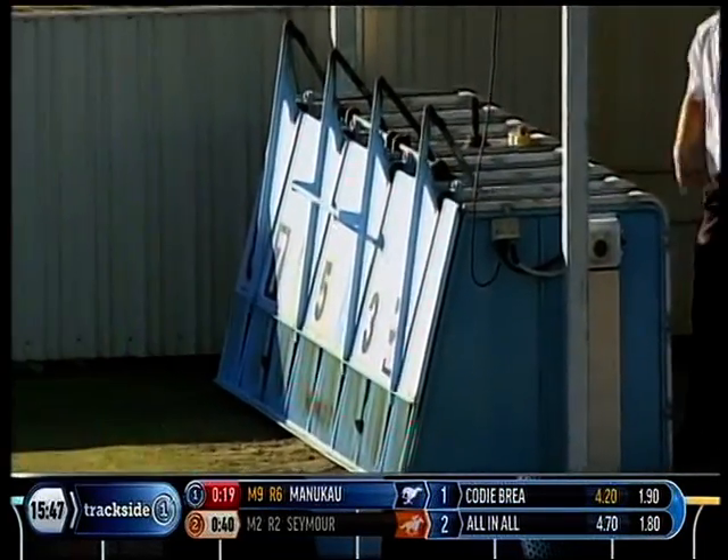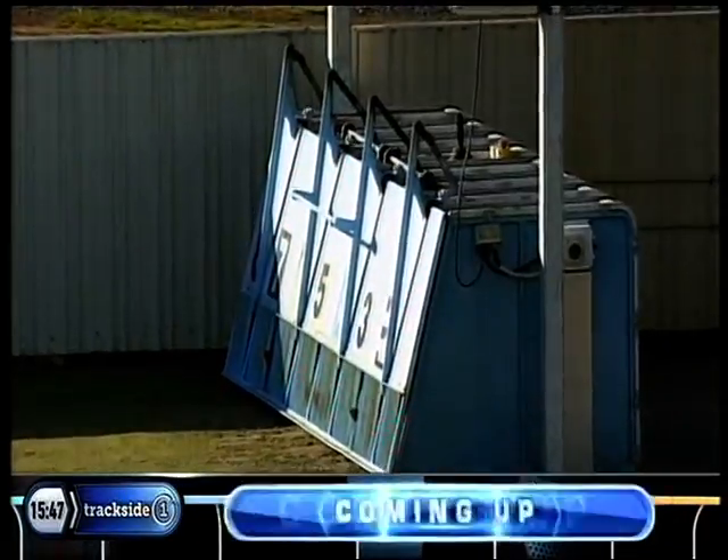Locked and loaded, bunny round of the boxes and we're just about set to jump. Racing.